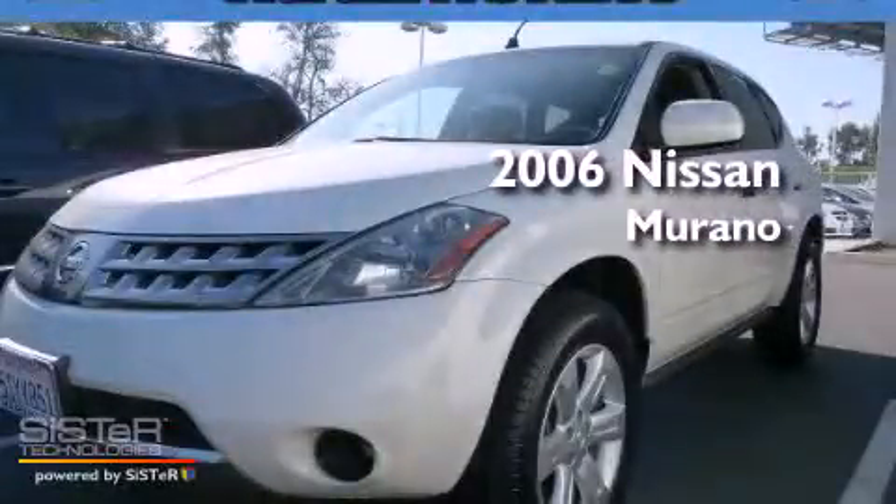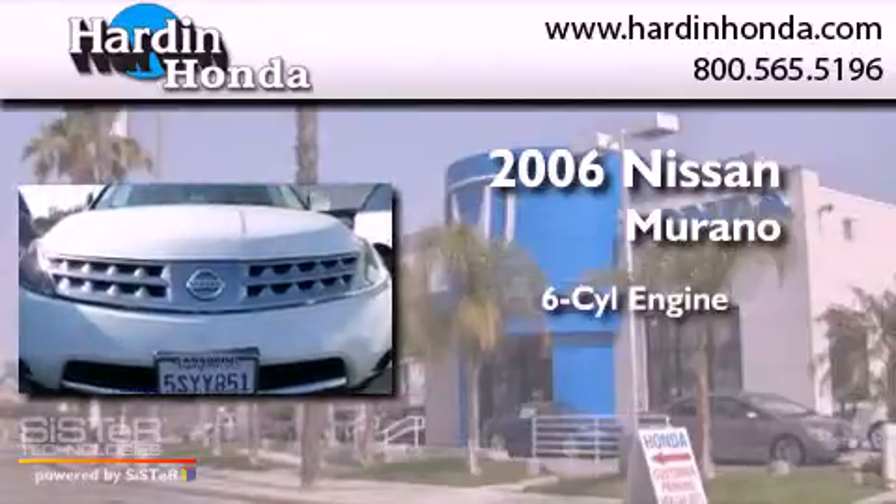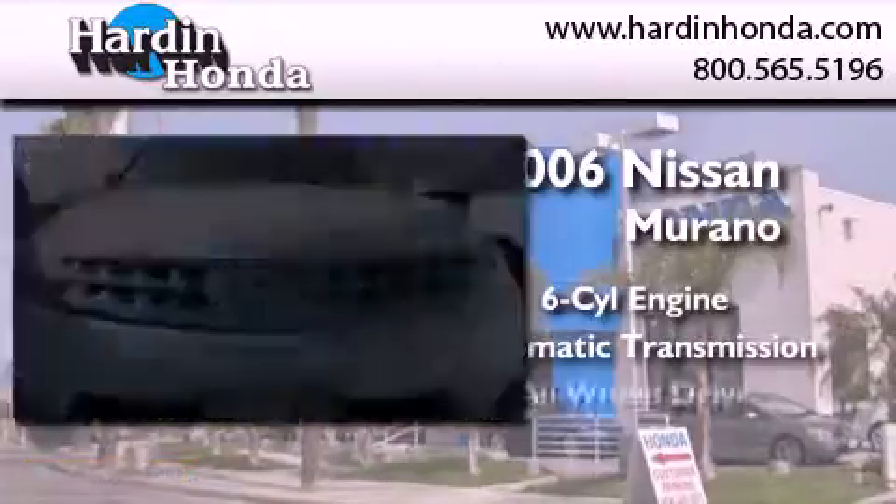This is a 2006 Nissan Murano. It features a six-cylinder engine, an automatic transmission, and all-wheel drive.